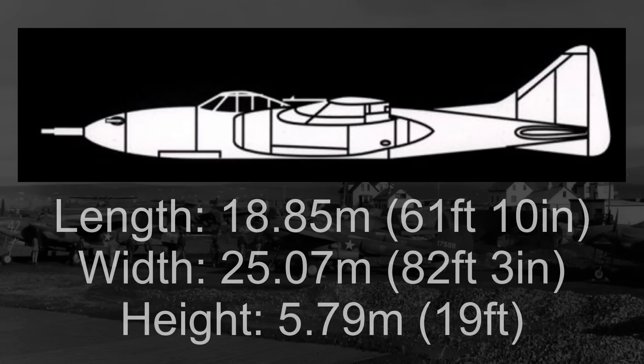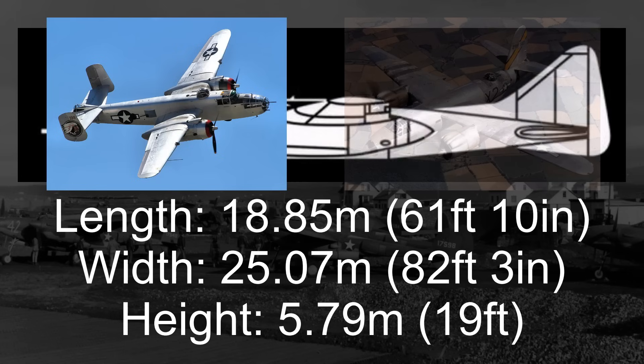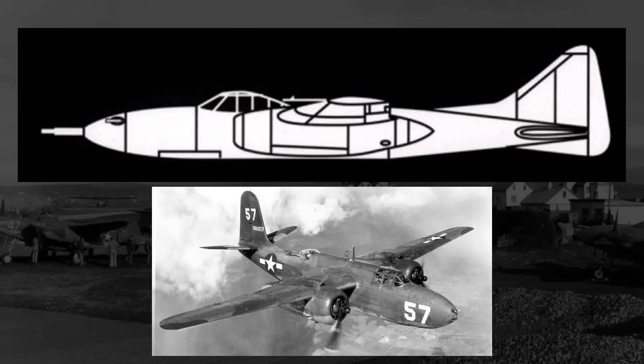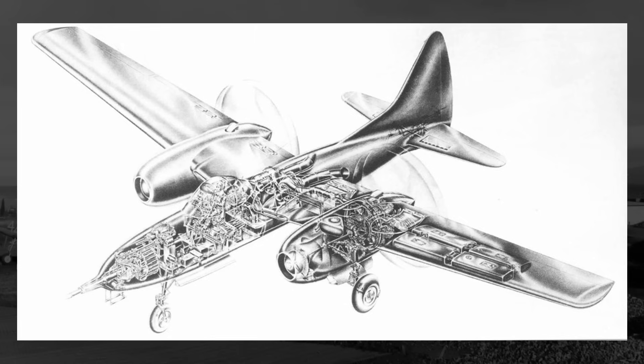Measuring in at a staggering 18.85 meters long, 25.07 meters wide, and 5.79 meters tall, the CW-26 was an absolute colossus of a heavy fighter — dimensionally larger than medium bombers like the B-25 Mitchell and B-26 Marauder. With a gross weight of 39,950 pounds and a maximum weight of 46,950 pounds, it was also several thousand pounds heavier than either the B-25 or B-26, and almost double the weight of the A-20 Havoc. Curtis was basically proposing a new bomber design to protect their bombers. What made their design so heavy was not only its size, but its engines, its proposed armament, and its proposed range.